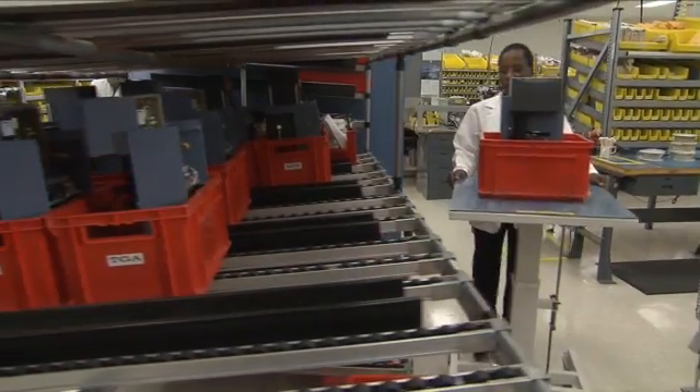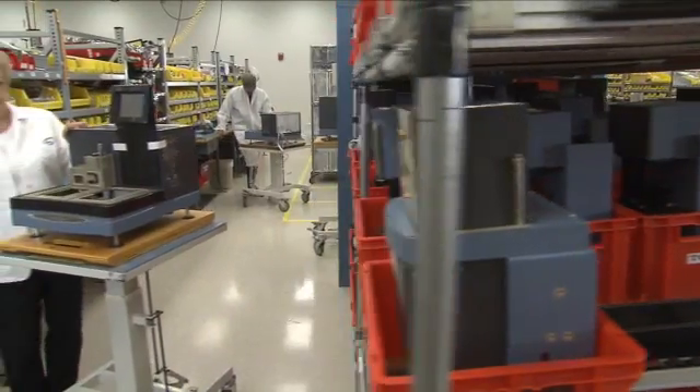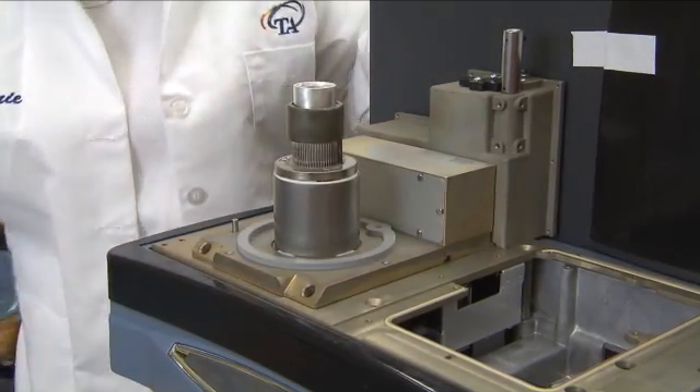Transducers that pass all performance tests are delivered to the assembly area. And in the final step before system testing, the transducer is incorporated into the common cabinet.